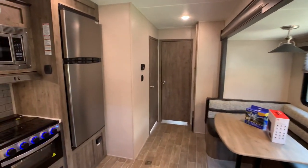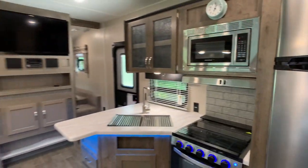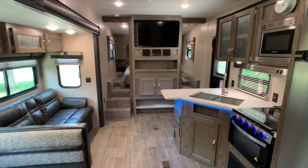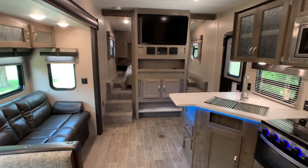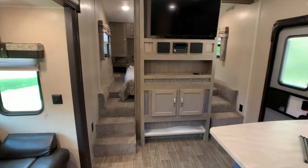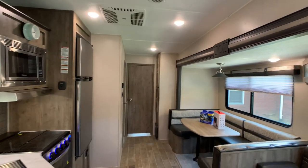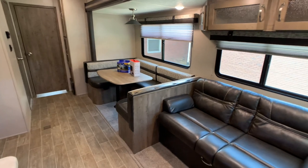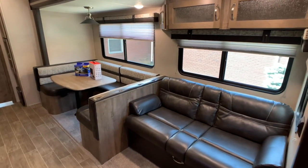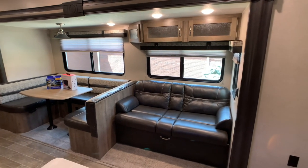I'll give you an idea of the floor plan before I get started. This is a one-owner camper. The owners are selling it because they're not using it like they planned for the grandkids — the grandkids are always at sports events. They also bought a little Class B Winnebago for just the two of them to travel cross-country. This is a double slide fifth wheel, and the first slide out here is a super slide.